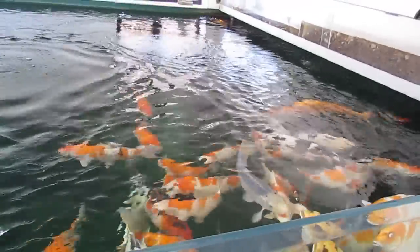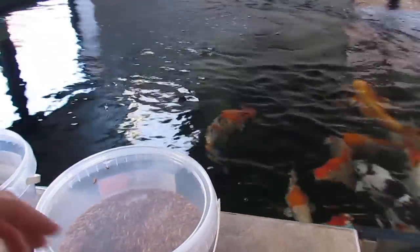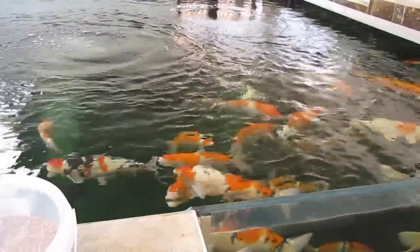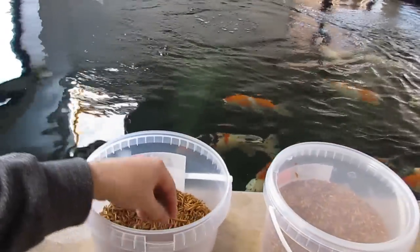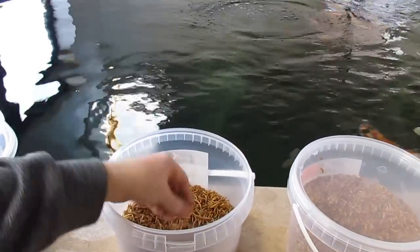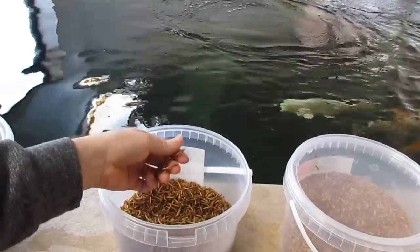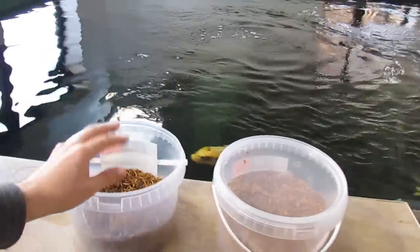Different koi prefer different things. Some koi prefer shrimp, some prefer mealworms, and some prefer black fly. Most koi seem to like mealworms and black fly, and that's why they get that once a day. I have actually fed them mealworms that were for bird food before and they just didn't touch them at all. These ones are for koi - they're slightly greasy, which I imagine adds to their appeal and makes them smell nice.